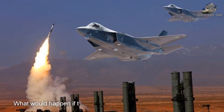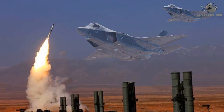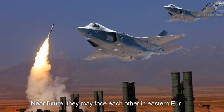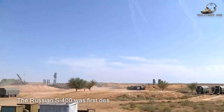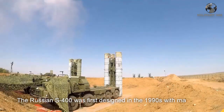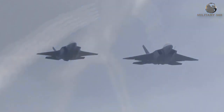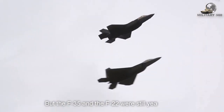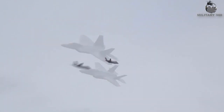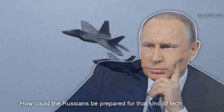What would happen if the F-35 faced Russia's S-400 missile system? In the future, they may face each other in Eastern Europe. The Russian S-400 was first designed in the 1990s with many real-world scenarios in mind, but the F-35 and F-22 were still years away. How could the Russians be prepared for that kind of technology?